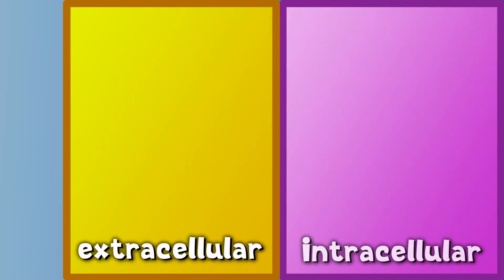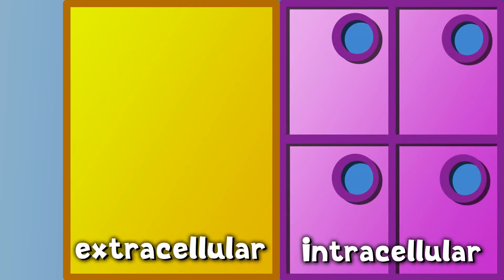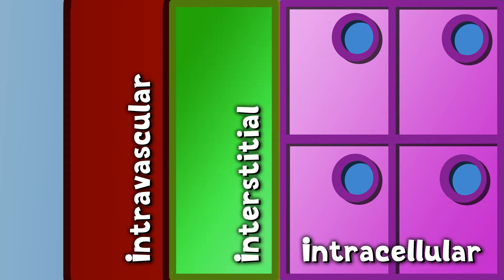Remember that potassium is found in the body as K+ cations in solution. So when we talk about potassium we need to think about where fluid is found in the body and how much potassium you'd find dissolved there. We tend to think about body fluid being split into two compartments: the extracellular and the intracellular — fluid inside cells and fluid outside of cells. The extracellular compartment can be further divided into intravascular fluid, the fluid within your blood vessels — your blood serum essentially — and the interstitial fluid, the fluid in your tissues that surrounds your cells.